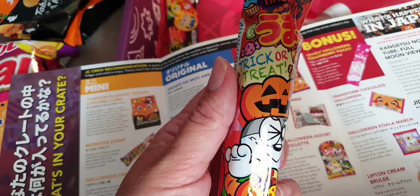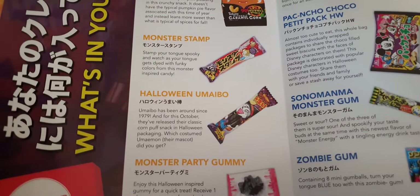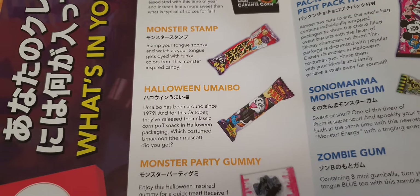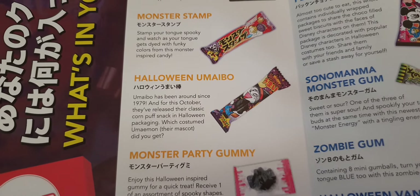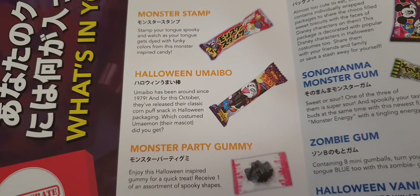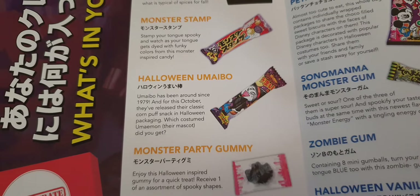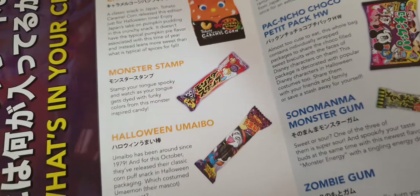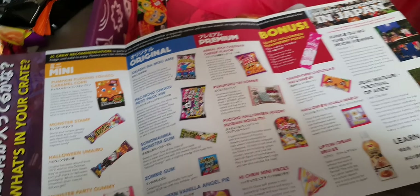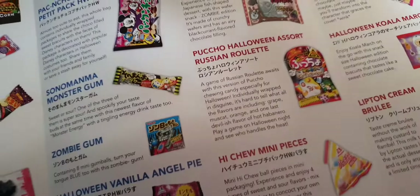So this one is another Halloween trick or treat — oh is this a dodgy one? Halloween Umaibo! I can never say it. Around since 1979, this October release features their classic corn puff snack in Halloween packaging. Which one did you get? Oh, this little fella! It doesn't say what flavor though — that'll be a surprise then.